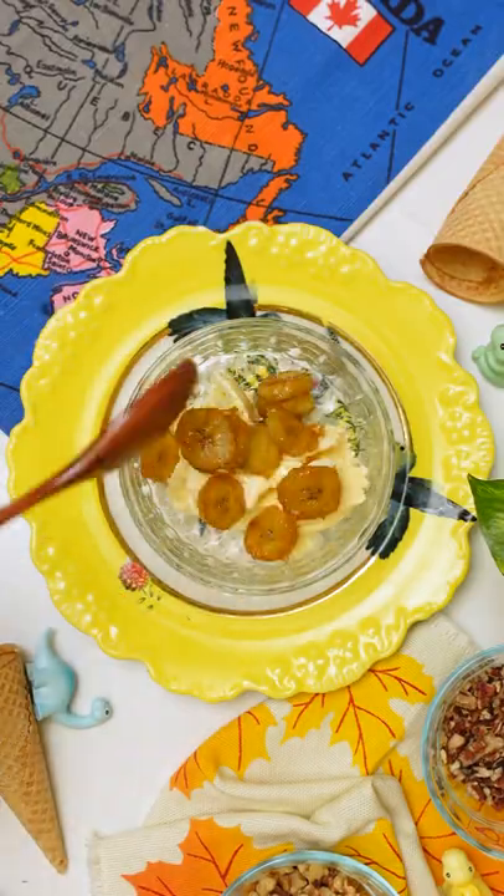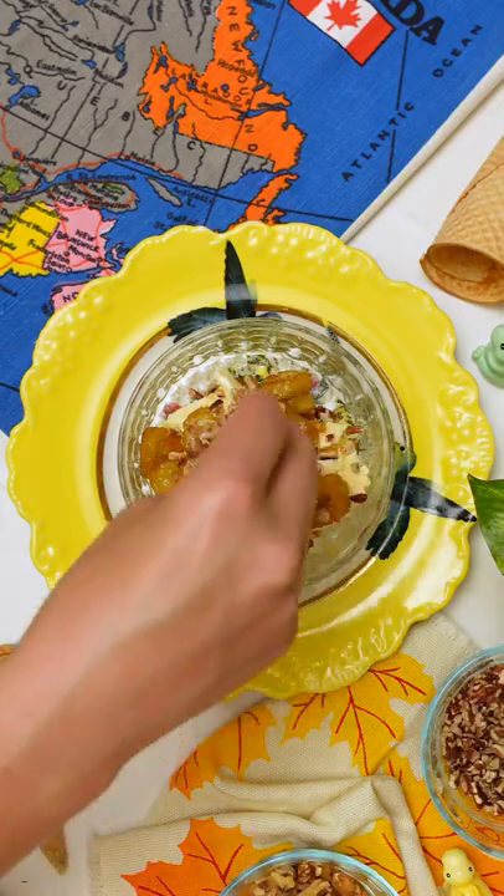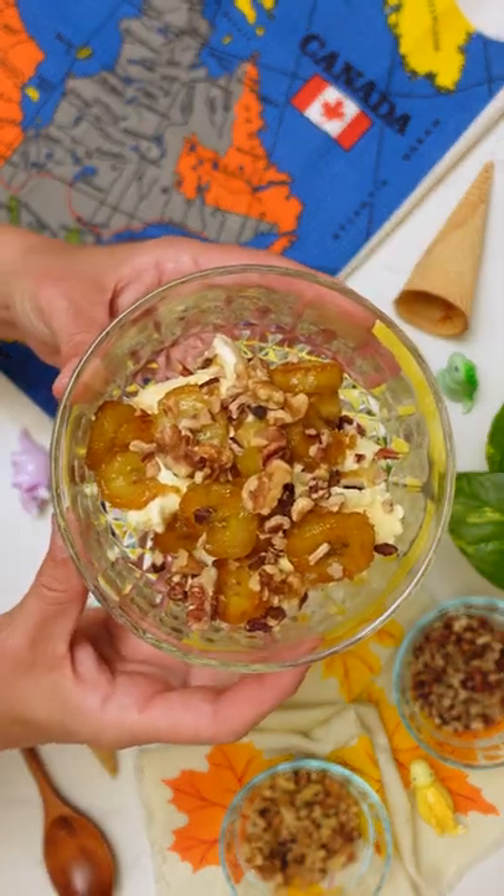Sliced bananas caramelized in maple syrup or brown sugar. My grandma serves this to us on warm summer evenings over vanilla ice cream, and it really is the best.